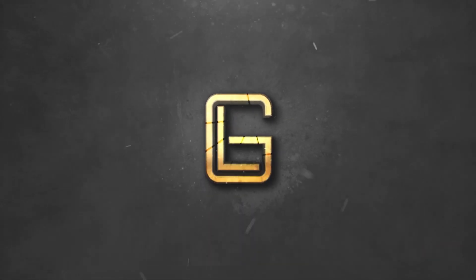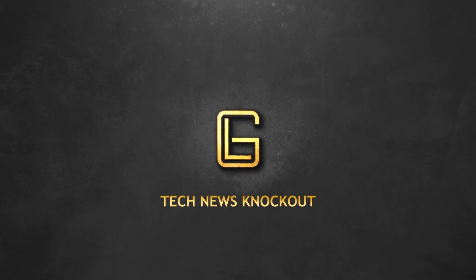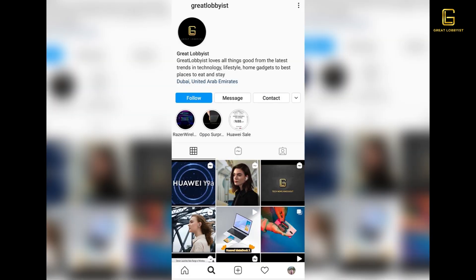Hello guys, this is your friend the Great Lobbyist, and I'm back again with this week's edition of GL Tech News Knockout. Before we get on to what we're talking about today, please press the subscribe button and notification icon on YouTube, the like and follow button on Facebook, and simply follow us on Instagram and IGTV. Across all platforms, please share your love by liking, sharing, and commenting on our videos.